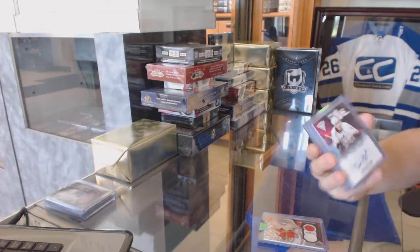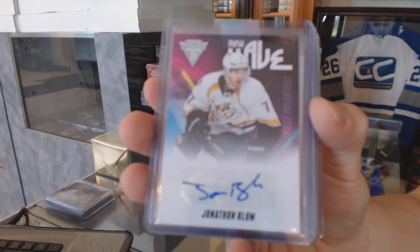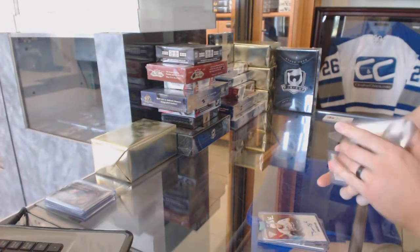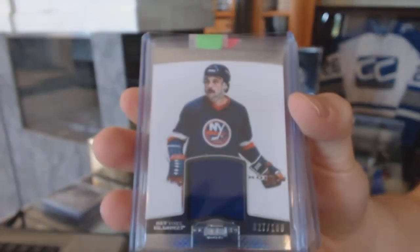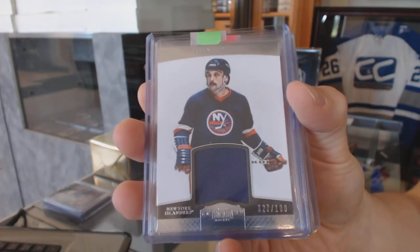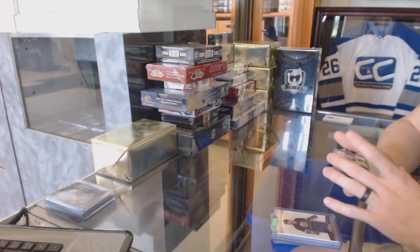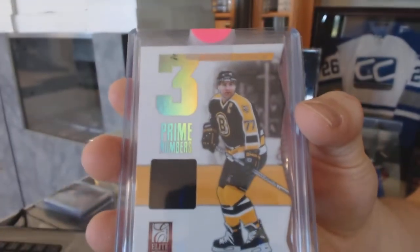11-12 Titanium New Wave autograph for the Nashville Predators, Jonathan Blum again. An 11-12 Dominion base jersey, number 27 of 100 for the New York Islanders, Brian Trutching. And an 11-12 Elite Prime Numbers jersey, numbered to 395, for the Boston Bruins, Ray Bourque.